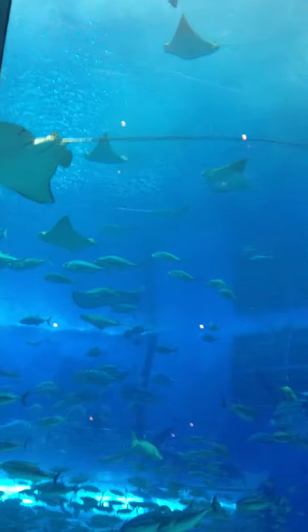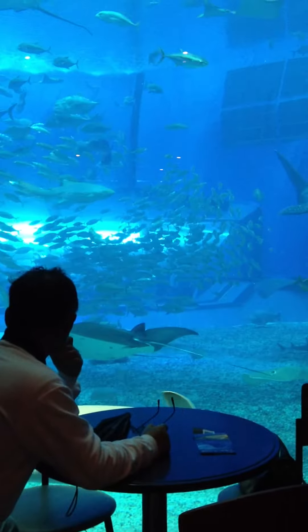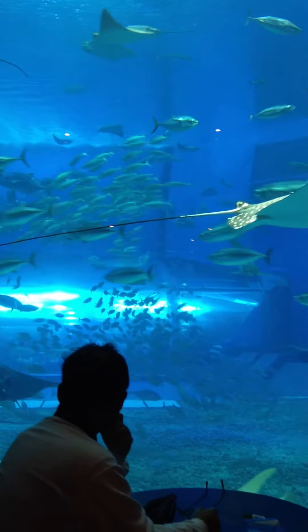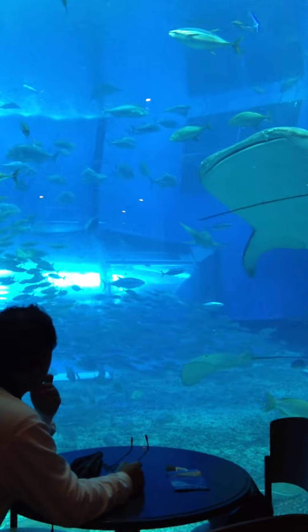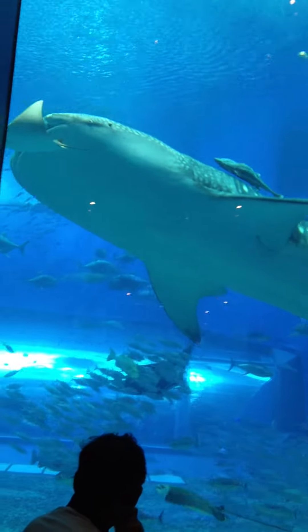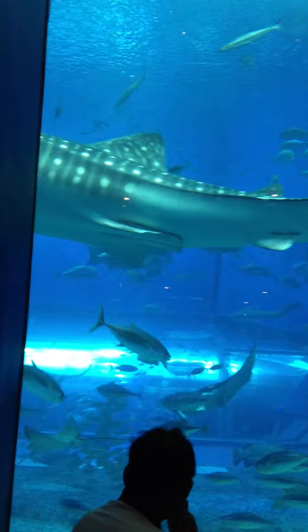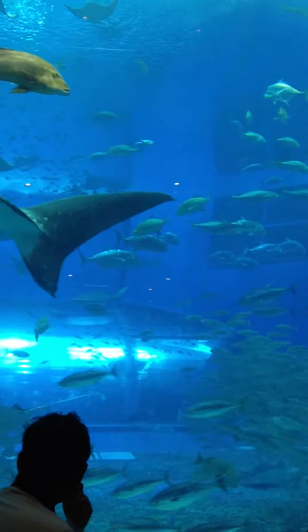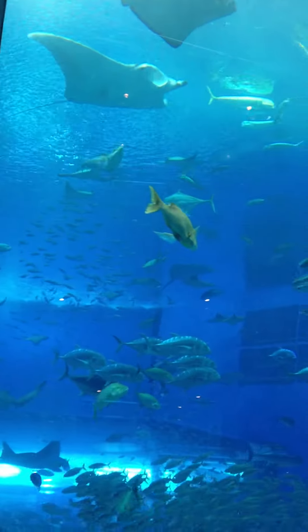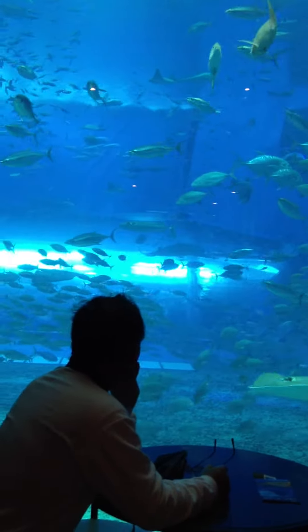There we go. Some down below. There they go. I wish I could get that table up there by the window, but that's okay. Oh, here comes one of the whale sharks. He's swimming by, he's coming by. It's very, very long, so it takes a while for him to pass across the screen. And there's some pretty healthy-sized rays up above. It looks like a tuna that swam by.